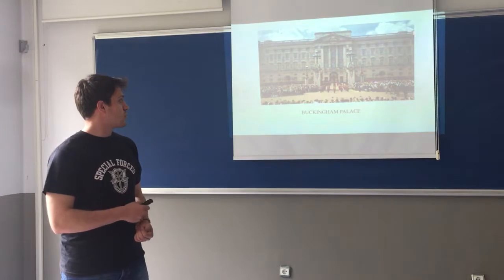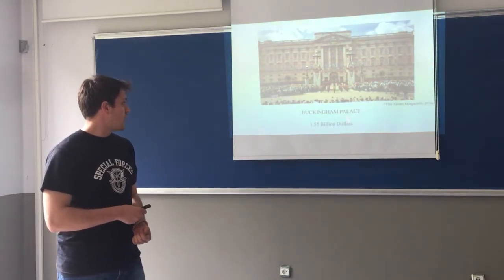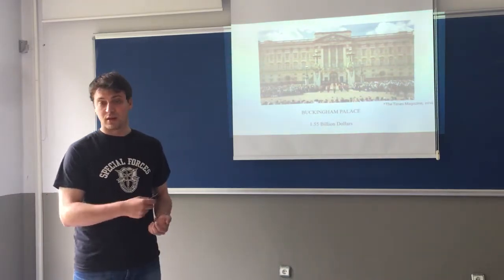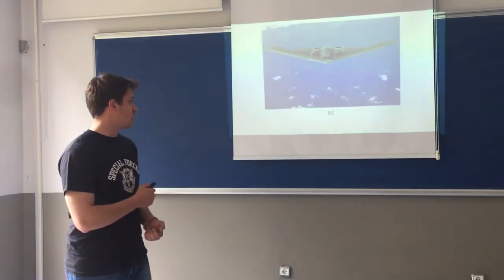For those who cannot recognize it from the first image, this is the second image of Buckingham Palace, and its total cost is $1,550,000,000. So there is a more expensive thing than Buckingham Palace.